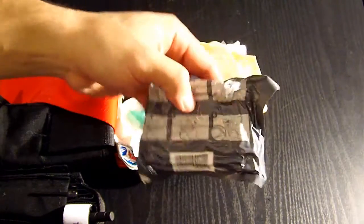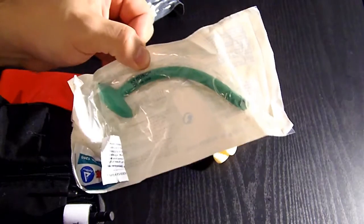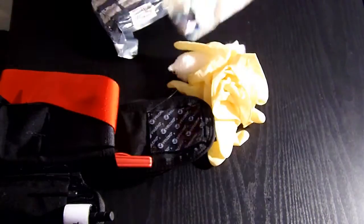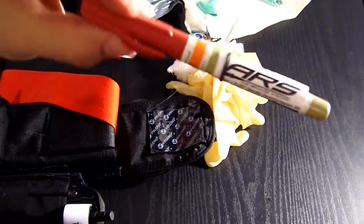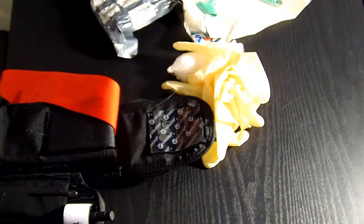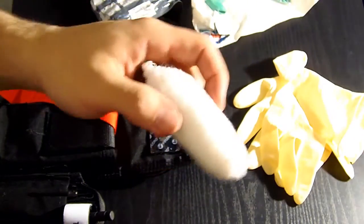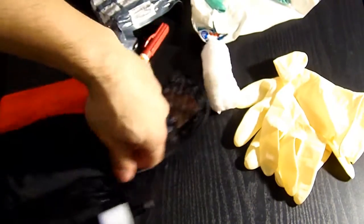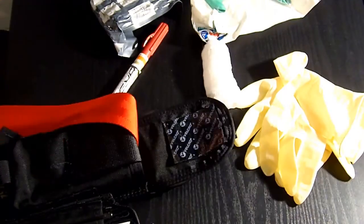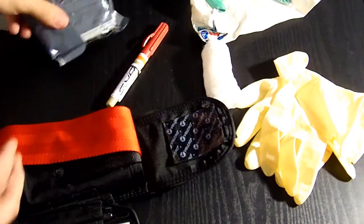Inside you've got an Israeli bandage — you guys know what those are — a nasopharyngeal tube, which is one item I'm not trained to use but I have it if needed, a chest needle which is another thing I'm not trained to use but have if needed, rubber gloves, and gauze. That's it — that's all that will really fit in it, and it's all I really need.